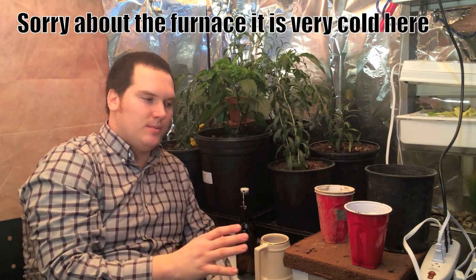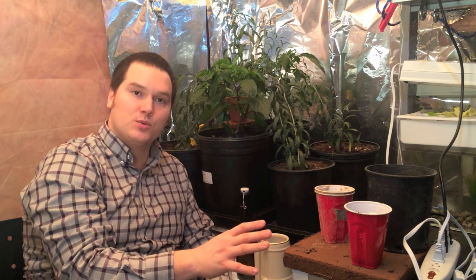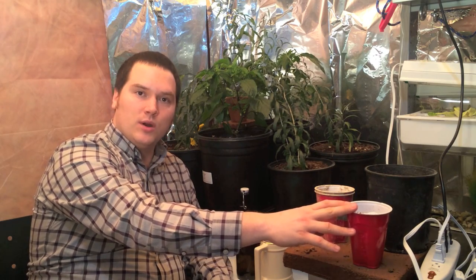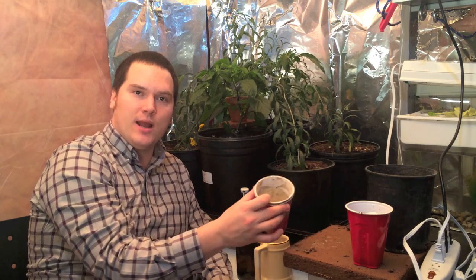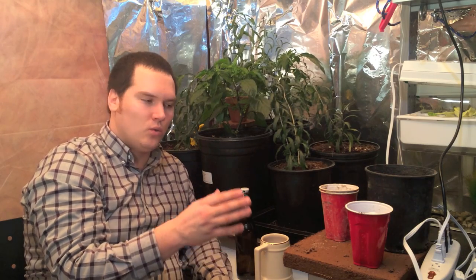So what we're going to do is mix them in roughly equivalent volumes. We're going to use one kilogram of hydrated coconut coir, one kilogram of worm castings, and one kilogram of the potting mix. And we're going to add half a kilogram of the rock dust to that mixture. We're going to do two sets — one will be a control with no rock dust, and the other we will add the rock dust to.